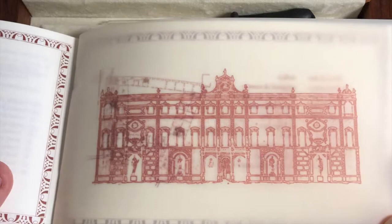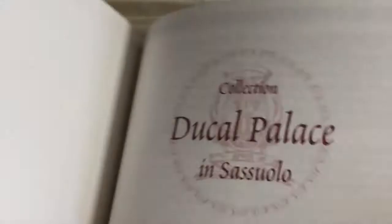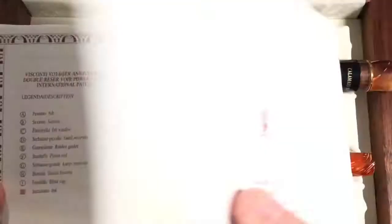It actually shows you the building footprints, so you can see where the Galleria is. It's quite an amazing booklet. And right at the very end, it actually shows you details about the power filler, the nib, and everything. Like I said, you don't get everything in some of these, but this one came with everything.